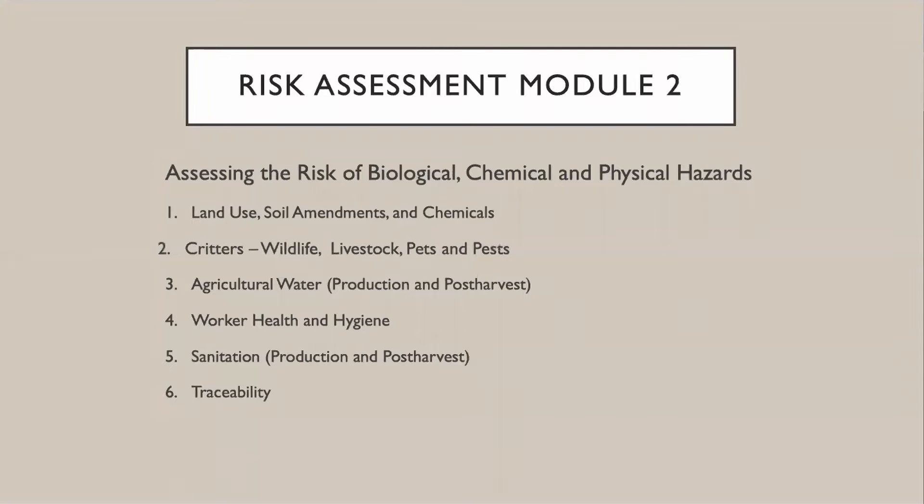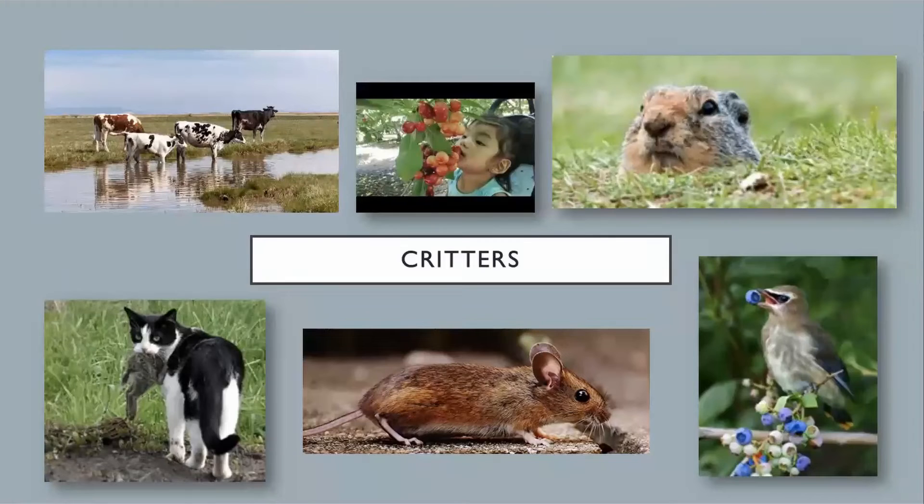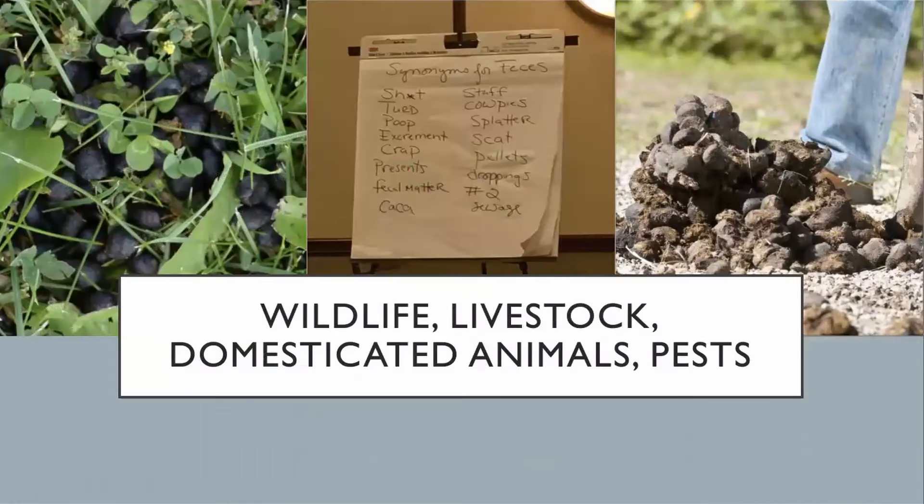Module 2 is all about risks from animals on your farm. Critters — animals of all kinds — can be a source of crop damage and they can also be a source of human pathogens. What are the hazards from critters? In a word: poop, and other bodily fluids, and crop damage for sure, but mainly poop.